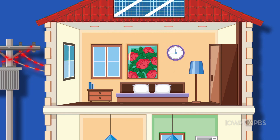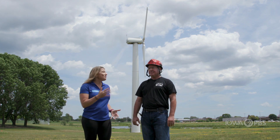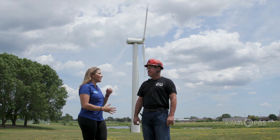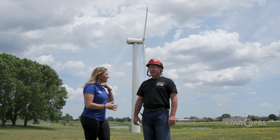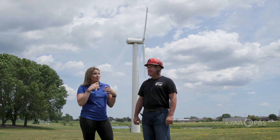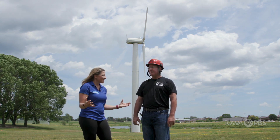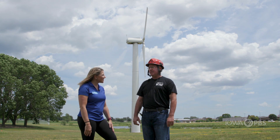The wind turbine behind us is a smaller version that they use here at the college for teaching and learning. But if this was a full-size wind turbine, how much energy would it generate? It could power up to and over 400 homes, and as long as it's turning and generating energy, those homes will stay powered as long as you have about seven miles per hour of wind.